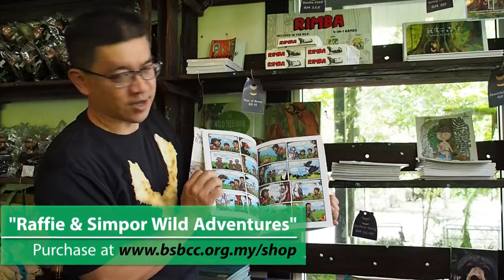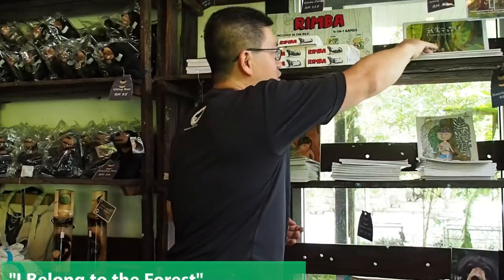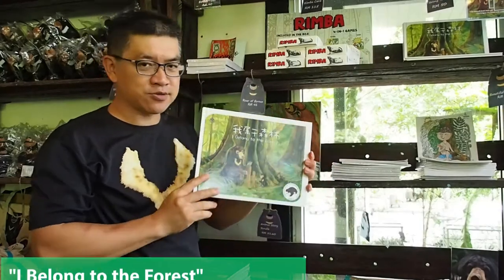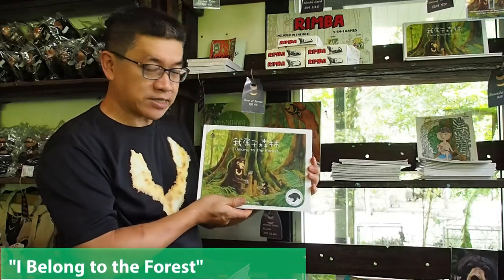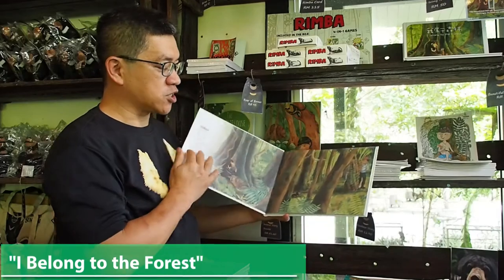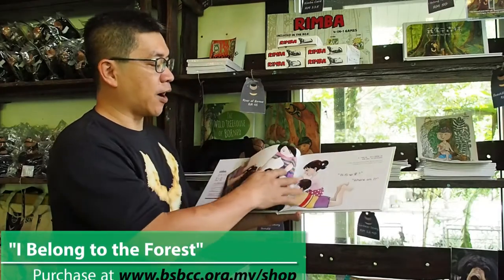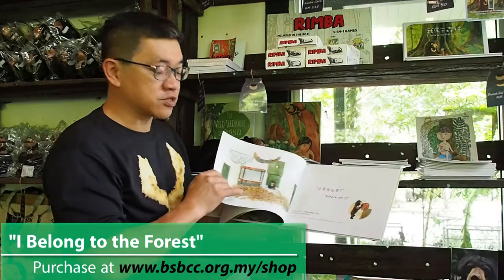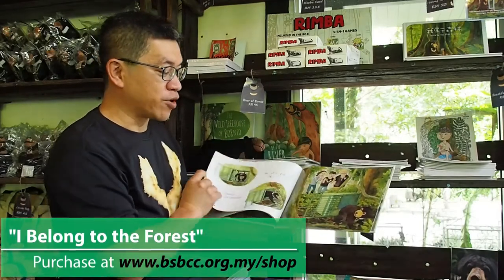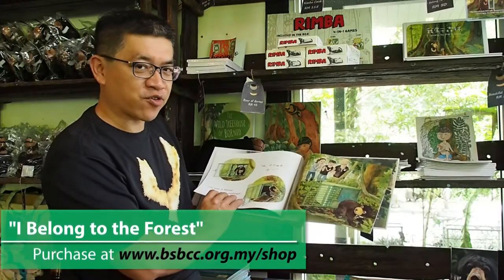Next I especially want to introduce I Belongs to the Forest, written and illustrated by a very talented local artist called Ami. She spent quite some time at our centre learning and studying the stories of the bears, then put this into a simple children's book that tells the story of our sun bears and the Bornean Sun Bear Conservation Centre. For example, this page talks about bears we rescued being finally released back into the wild.